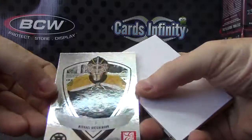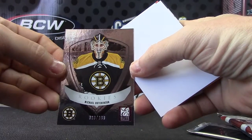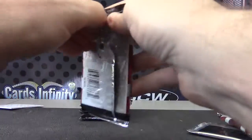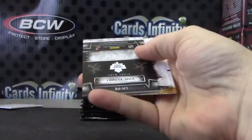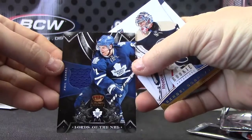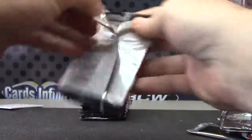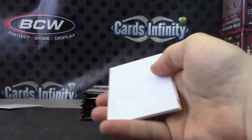Michael Hutchison, numbered 999. There you go — Phil Kessel jersey, lord of the NHL. Thomas Vanek, 999.